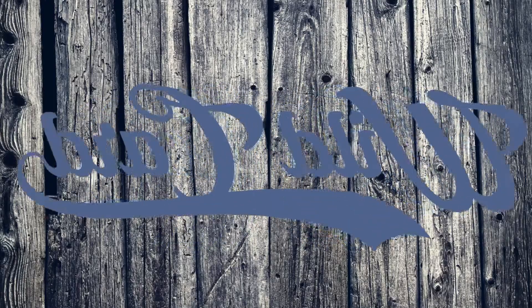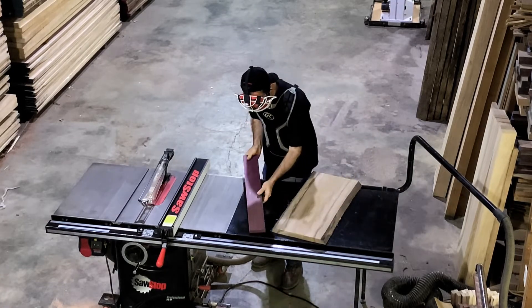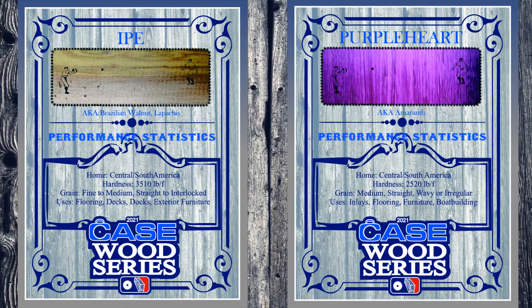In our Western wildcard matchup, we've got two South American powerhouses taking to the saw. The umpire is sizing up these two dense hardwoods. I tell you, Wayne, with a Janka hardness of 3,500 pounds of force and high oil and silica content, Ipe is virtually indestructible.